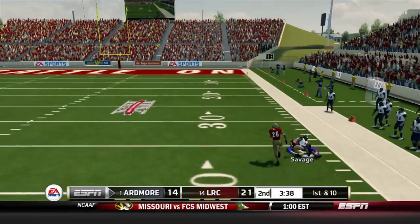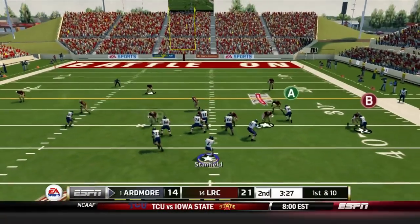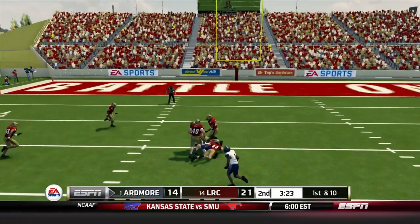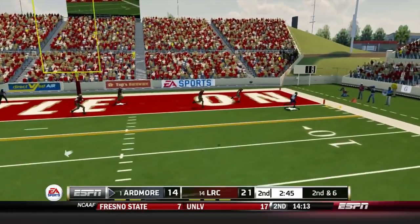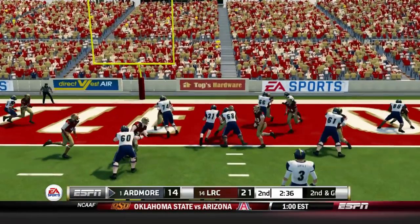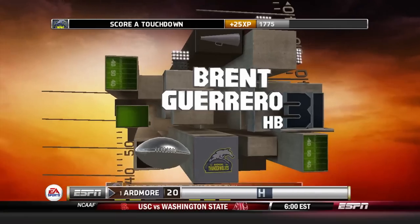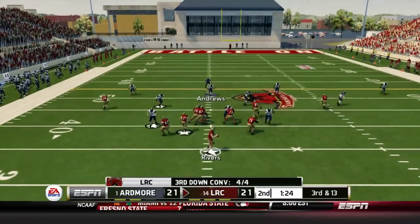Darnell Savage making a big-time catch again, this time for 42. This guy has come on as of late — the more experience he gets, the better he's becoming. We knew with that raw potential he was gonna be a good one. Stanfield second and six, pass complete to Savage again — nine yards with an out route. Then second and goal to Brent Guerrero up the middle — it is 21-21. We're all square at the end of the second quarter.